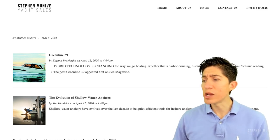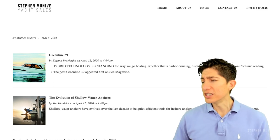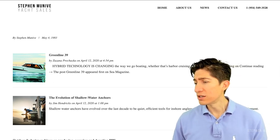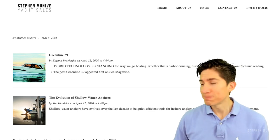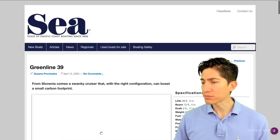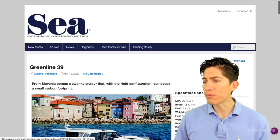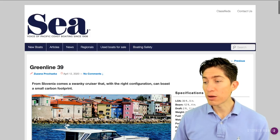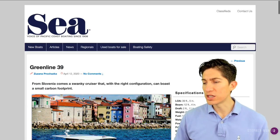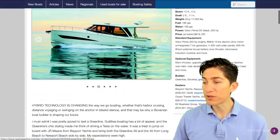It's changing the way we go boating, whether that's harbor cruising, distance voyaging, or swinging on. From Slovenia comes a swanky cruiser that, with the right configuration, can boast a small carbon footprint.